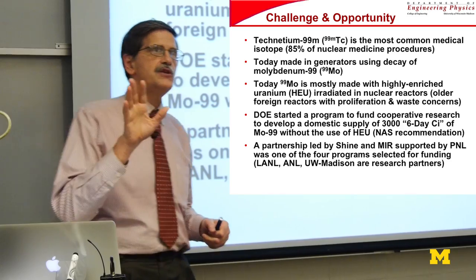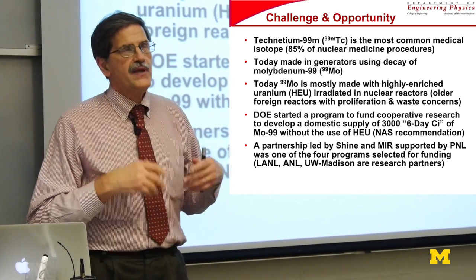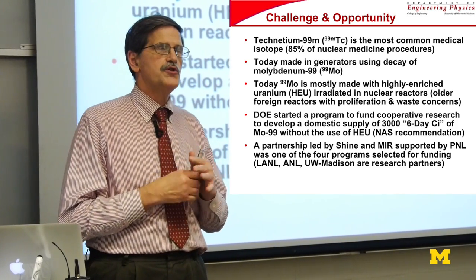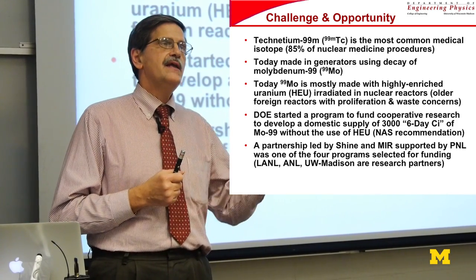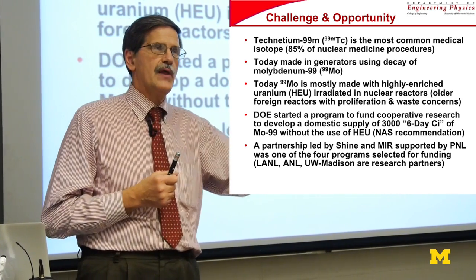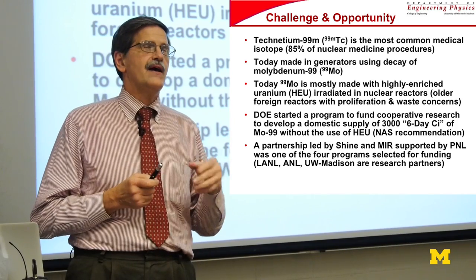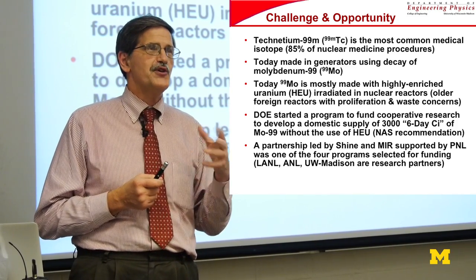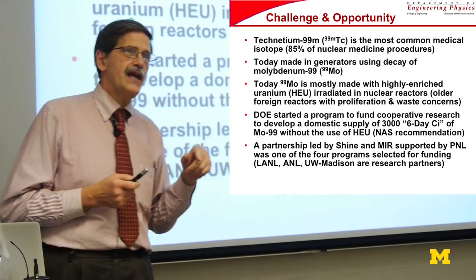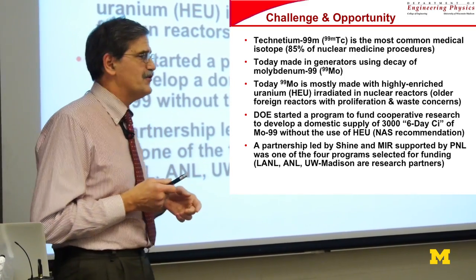I've broken the talk into three pieces. One piece is to tell you why we're doing it. One piece is to tell you about the technology that has come out of some disclosures and patents out of Wisconsin that formed a couple of companies — one was Shine, the other was Phoenix Nuclear Labs. And then finally, we'll get to an application which is heat transfer and fluid mechanics, which is kind of the fun thing involved in all this.